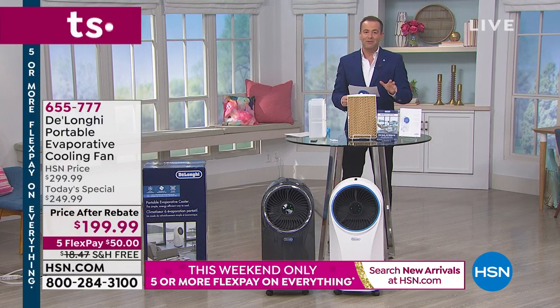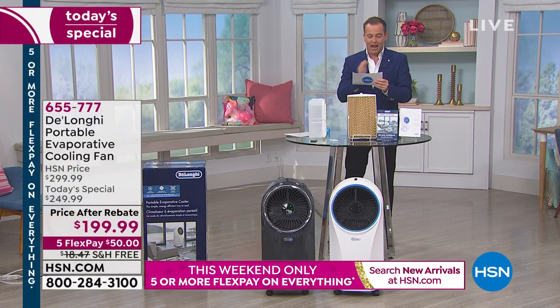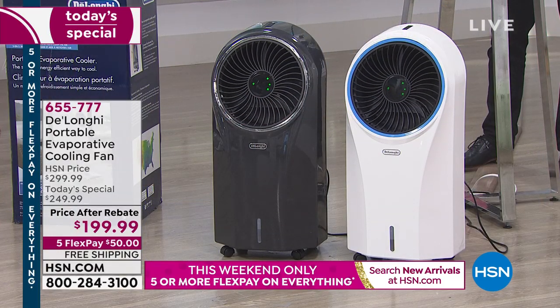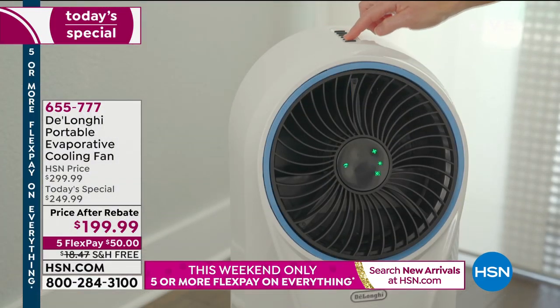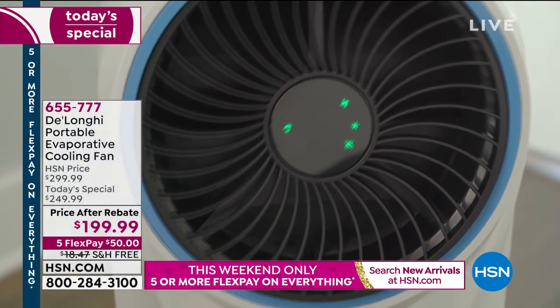This is not a normal type of cooler. This is a three-in-one. It's going to truly give you a cooling sensation, circulate the air, and even clean the air at the same time — all while not pumping up your electricity bill. It makes it easy, simple, and brilliant.